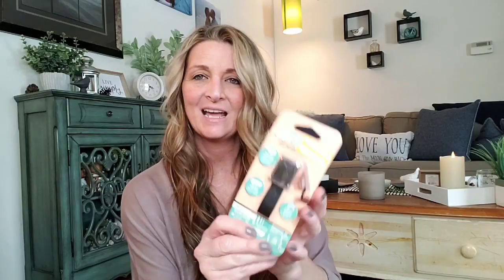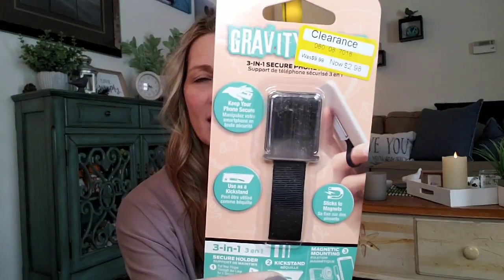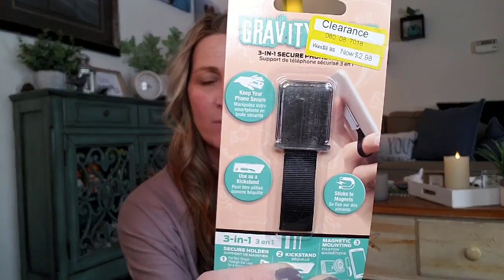So I thought this would be something really cool to add to my phone. It retailed for $9.99 and I got it for $2.98. It's a 3-in-1 secure holder, kickstand, and magnetic mounting. They had it in a few different colors, but I chose the black and silver.